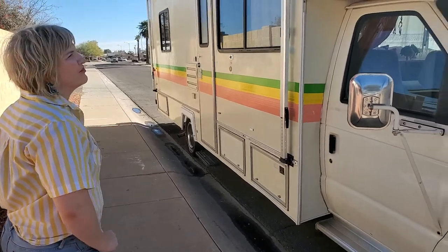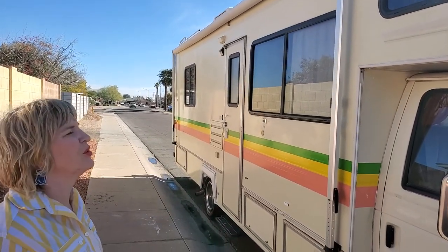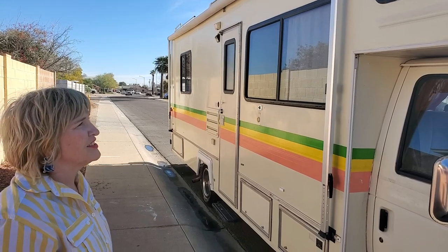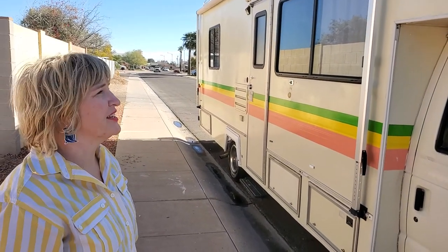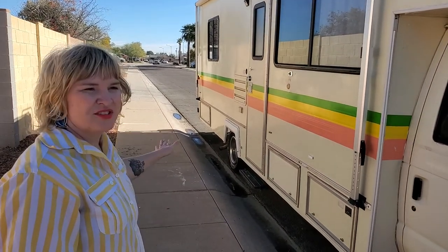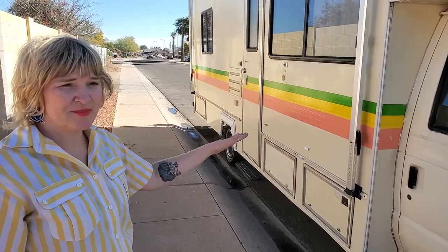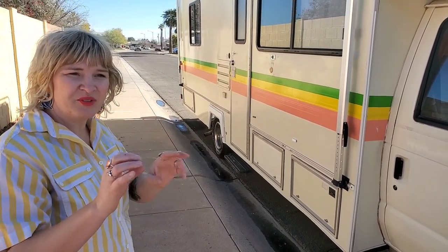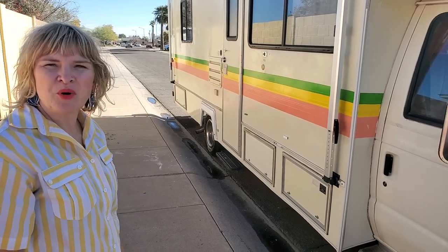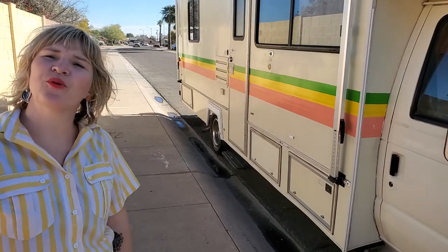We replaced all of the old caulk around the windows and really sealed it up to make sure it stays tight inside. The roof has been fairly recently replaced and was in really great shape — a nice surprise. We just went over and resealed any lips, seams, and bolts just to make sure it's nice and watertight. Very important in an RV.